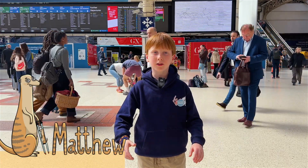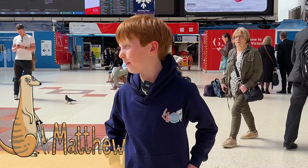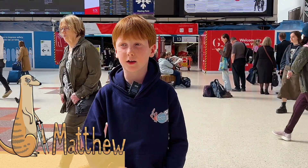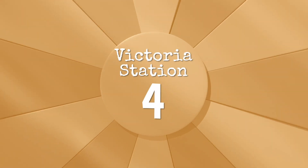I'm Matthew, and I'm at Victoria Station. Victoria Station is the second busiest terminus in London. There's not that much litter here — I've seen like 5 or 2 pieces of litter. I'll give it a 4 out of 5 for a busy train station.